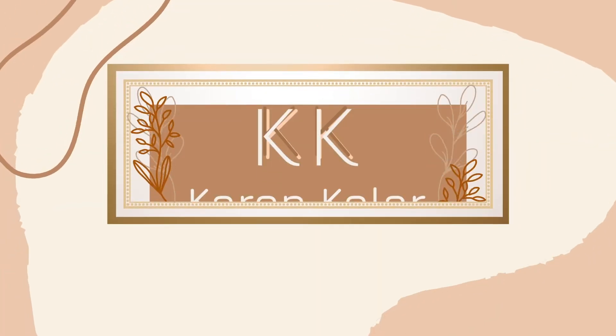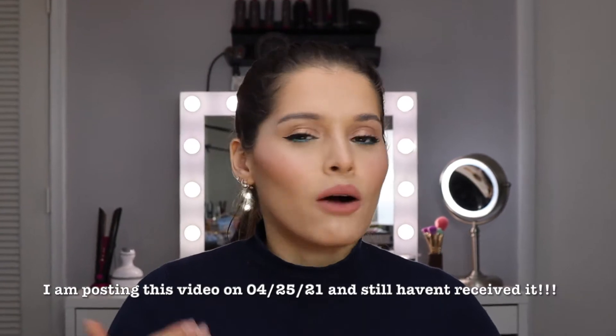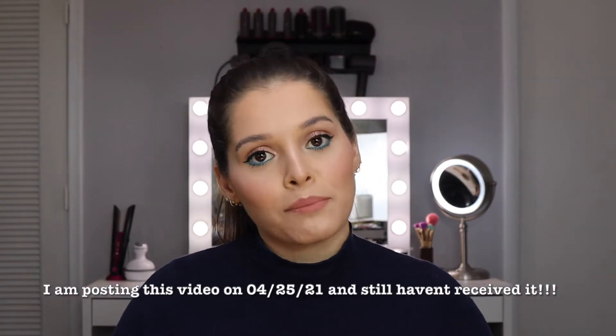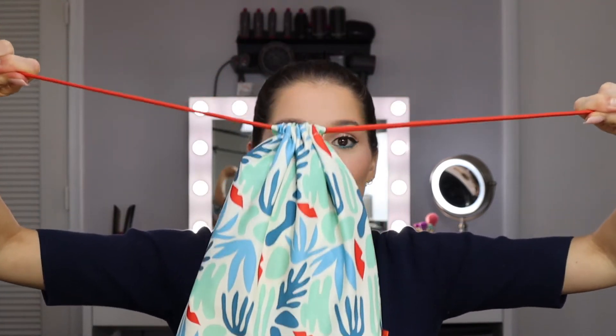In today's video I'm going to be opening up my Ipsy Glam Bag Plus for the month of April. Quick disclosure: I did not get my regular Ipsy Glam Bag yet — it hasn't shipped yet. I'm checking the app daily. I got the Glam Bag Plus in the mail already this week. I was waiting to open them both at the same time, but it's already the 17th of the month, so I'm going to go ahead and open it up now.